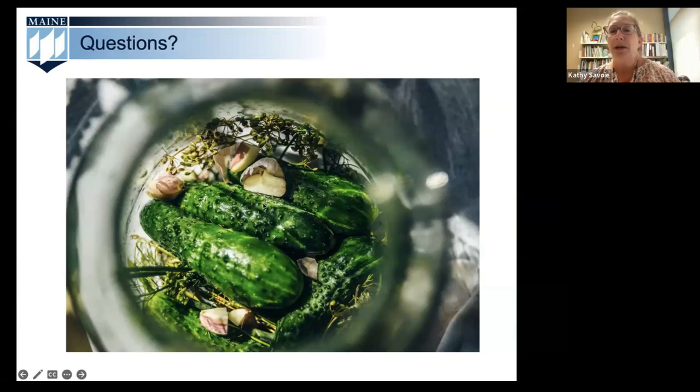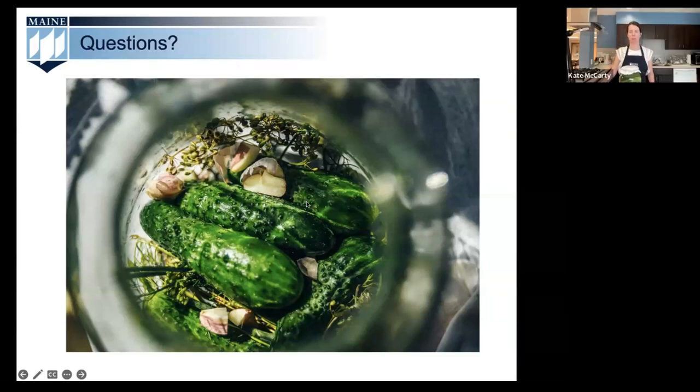Somebody asked if they could do pickle spears instead of whole pickles — you can, but the problem is you break into the seed cavity and may end up with floating seeds. I like to keep the pickle whole and slice it later. Keeping the pickle whole also helps you see how well the brine is getting into the flesh of the pickle from a flavor standpoint. Someone also asked about why white vinegar is recommended — it's just the most neutral flavor. You could use apple cider vinegar, but avoid something like balsamic vinegar as it will have a very pronounced flavor. The important thing about vinegar is that 5% acidity for safety — everything else is just a flavor preference.